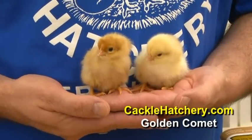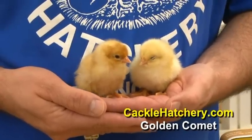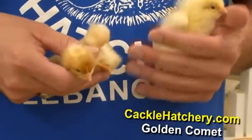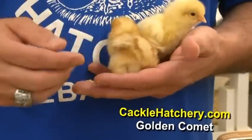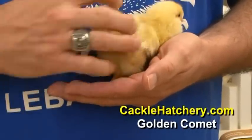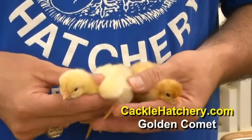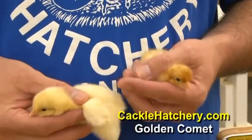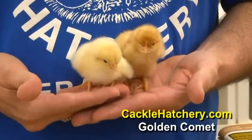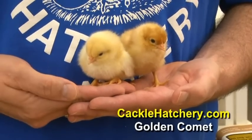This particular breeding produces a color-sexable bird at the time of hatching. The pullets will have little brown stripes on them and have some beige color. The male will typically be yellow or white, so you can tell the sex at the time of hatching.